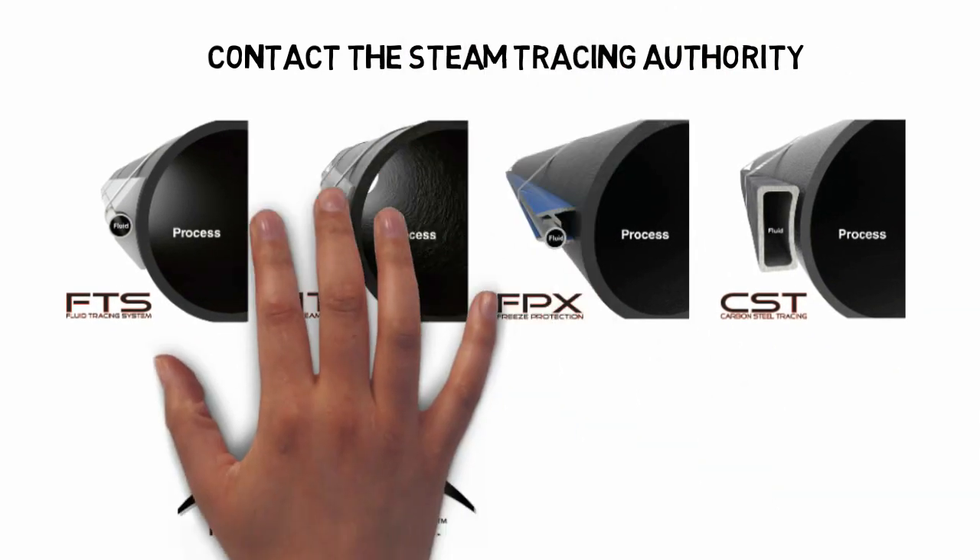Contact Q-Max Industries for information about all our innovative systems. We are the Steam Tracing Authority.